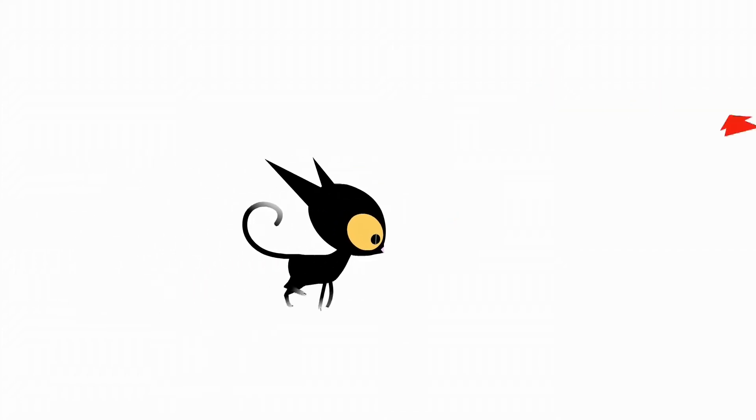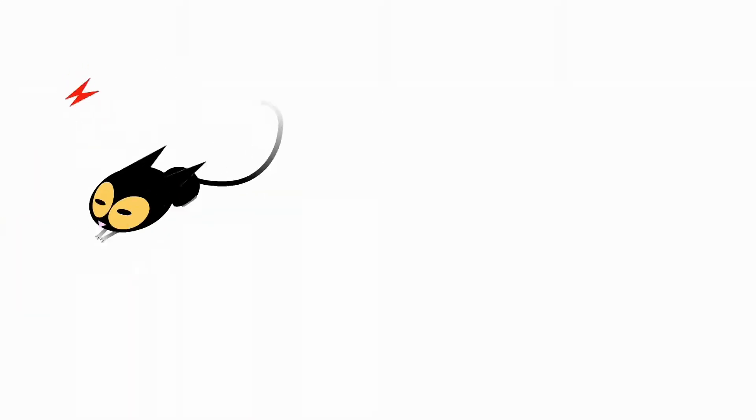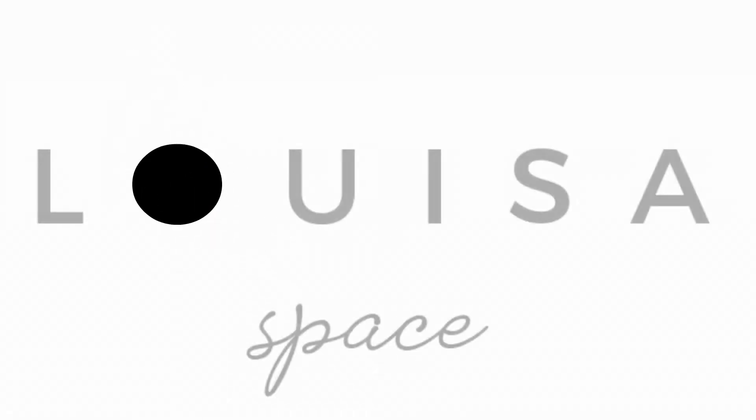Hi guys, this is Louisa. Welcome back to my channel. Today I'm going to show you guys which bags I bought from Louis Vuitton. You can see the two paper bags here. Sorry for my voice today because I'm still sick — I have a cold and flu, and some sore throat.